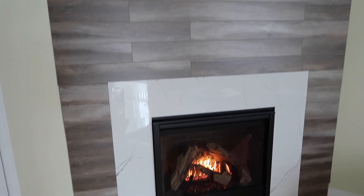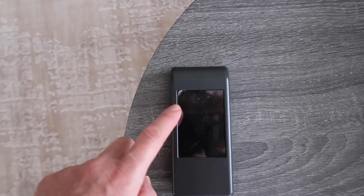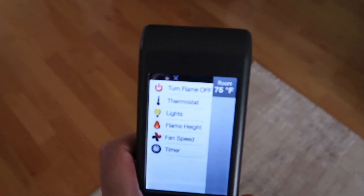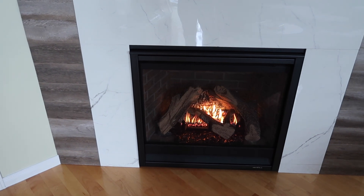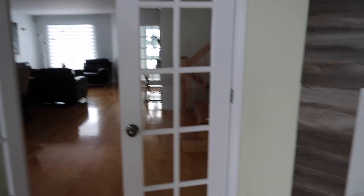Bu şömineyi biz yaptırdık. Tahta görünümlü parke ve mermer görünümlü beyaz taşlarla modern bir dizayn istedik, çünkü klasik pek sevmiyoruz. Bu şömine gazla çalışıyor. Kumandası var — buradan sıcaklık, ışık ayarı ve fan sistemi kontrol edilebiliyor. İçindeki sıcak havayı dışarıya üfleyen fan sistemi ile bütün ev, karşı salon ve üst katlara kadar resmen sıcaklık geliyor.